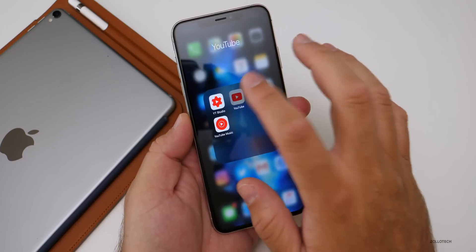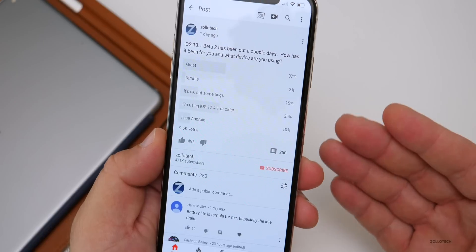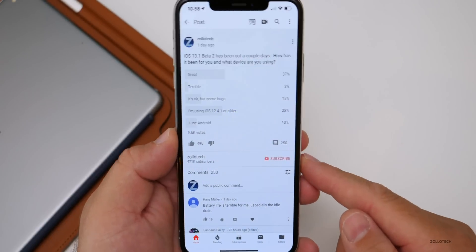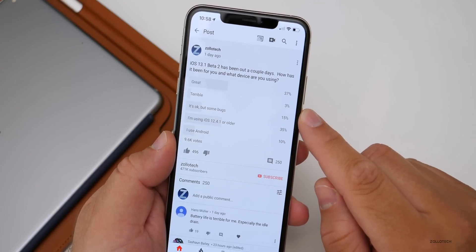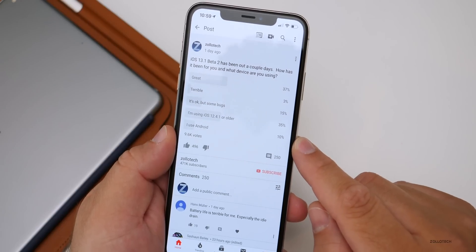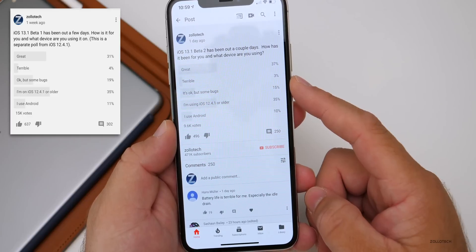Let's take a look at the YouTube community poll. It had 9,600 votes, which I really appreciate — that's a great amount of feedback. There are also 250 comments, which is pretty incredible, and I went through every one of them. 37% said it was great, only 3% said it was terrible, 15% said it's okay but with some bugs, 35% are using iOS 12.4.1 or older, and 10% are using Android. It's quite good compared to the previous poll — I think previously about 5% said it was terrible.